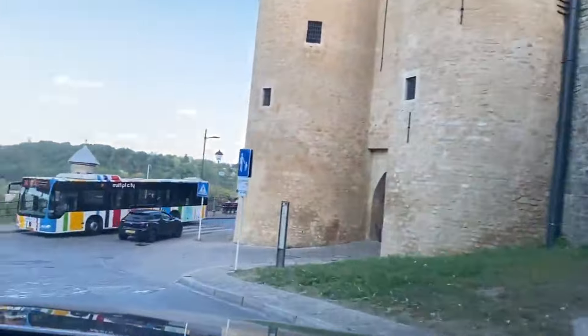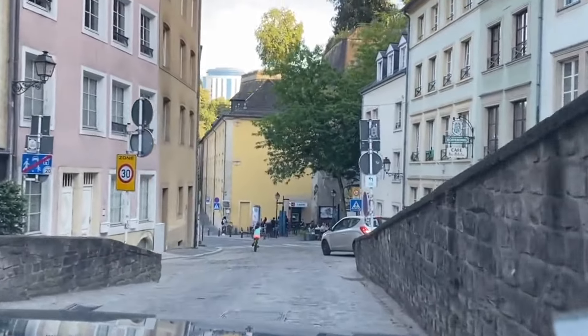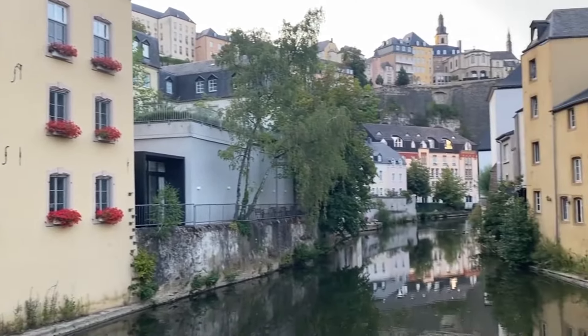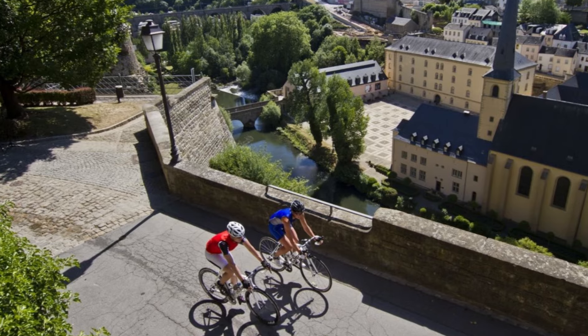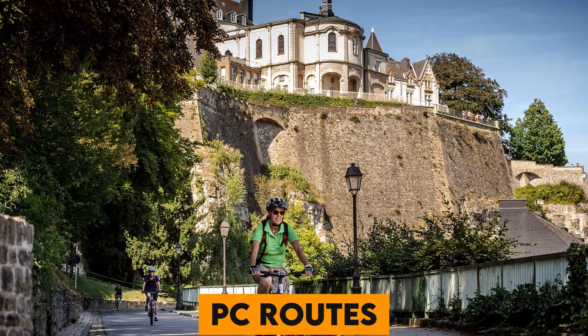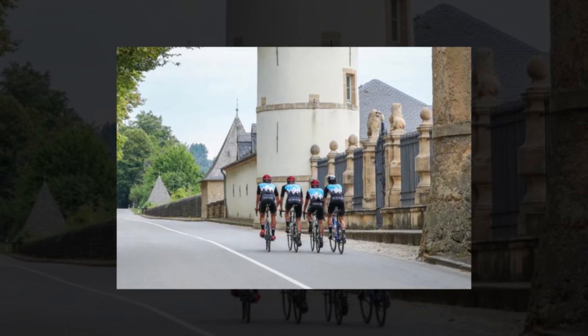Number 33. The Grund district in Luxembourg City offers charming old-world streets, historic buildings, and a lively nightlife scene, nestled in a picturesque valley. Number 34. Luxembourg boasts a unique cycling route network known as PC Routes, covering hundreds of kilometers and offering safe, scenic paths for cyclists of all levels.